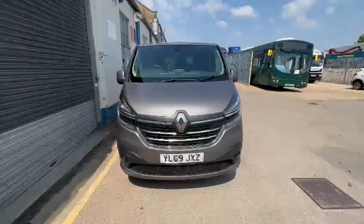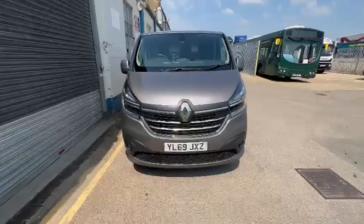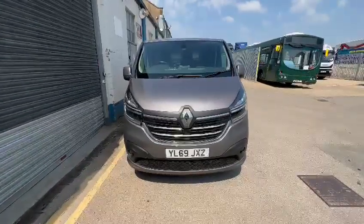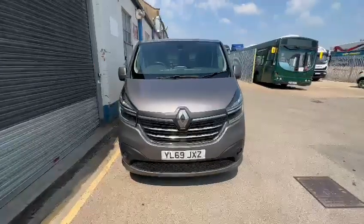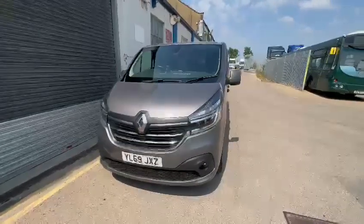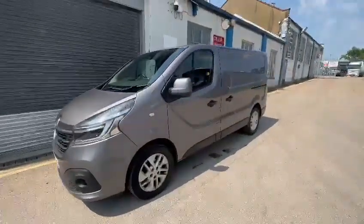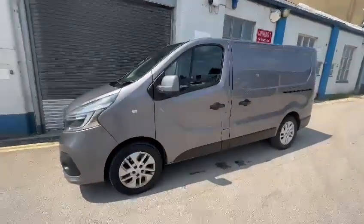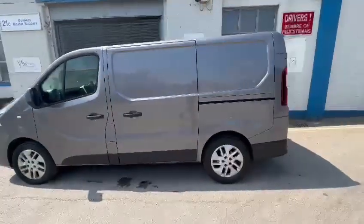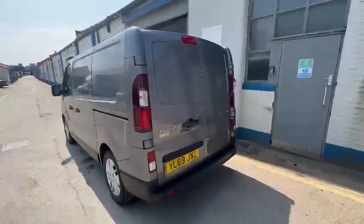Hello and welcome to Carfirm. Today you're joining me on a walk-around video on our Renault Traffic Sport van. Here it is — a 2019 on a 69 plate model, finished in gray metallic. It's a beautiful color. We're just going to do a walk around and show you the condition of the van, which is in very good condition for its age and mileage.